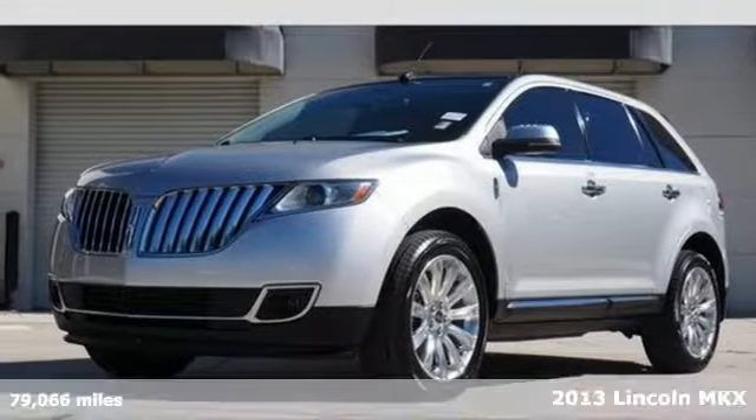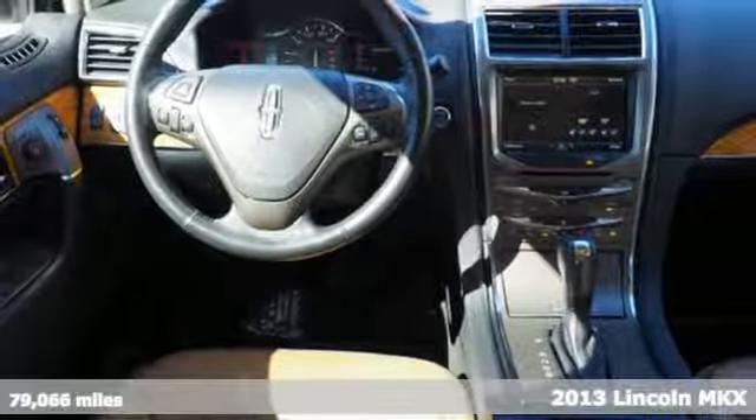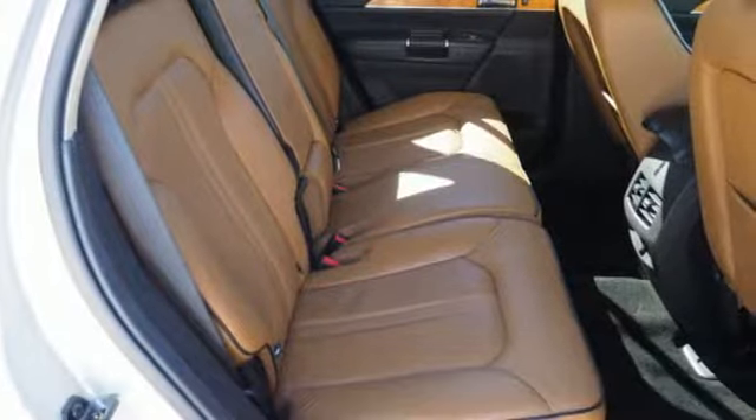It's a 2013 Lincoln MKX. Embrace the impressive power and best-in-class fuel economy of its 305-horsepower V6 engine.